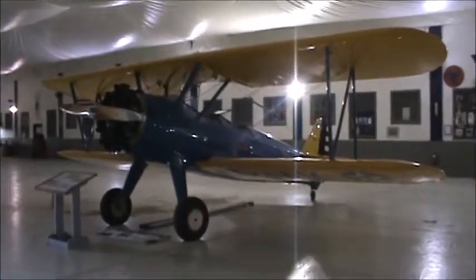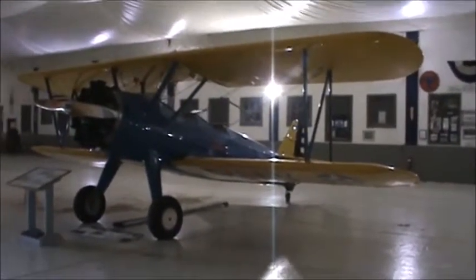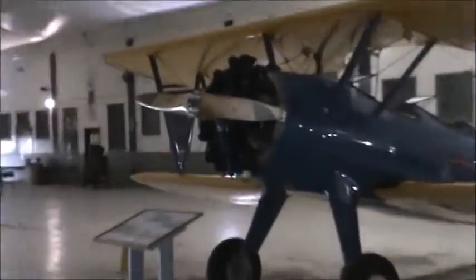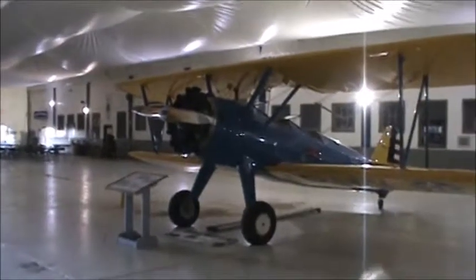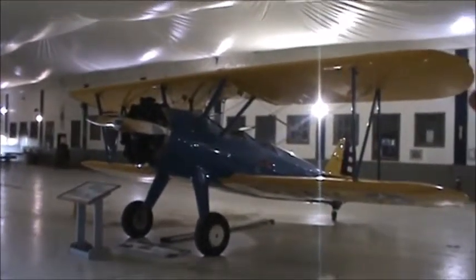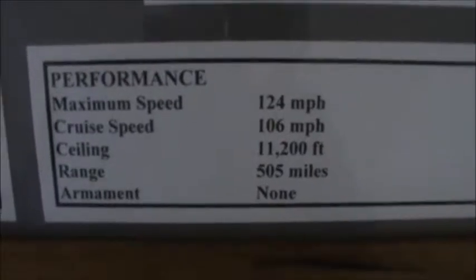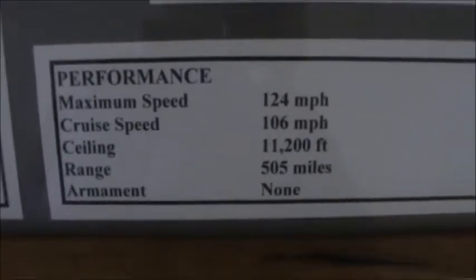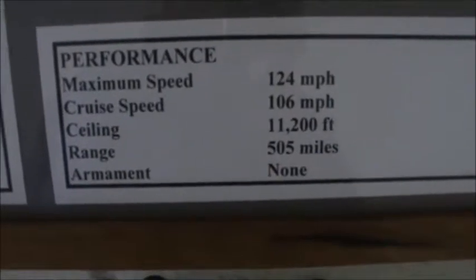This is a Stearman, what they call a biplane, because it's got two wings on it. It has an air-cooled radial engine — look right up here. This is a fairly old plane. I'm not sure how many of them were built or the age of it, but it is not a new plane. Here's a little information about this Stearman — it tells how fast it goes, how high it can fly, and that sort of thing.